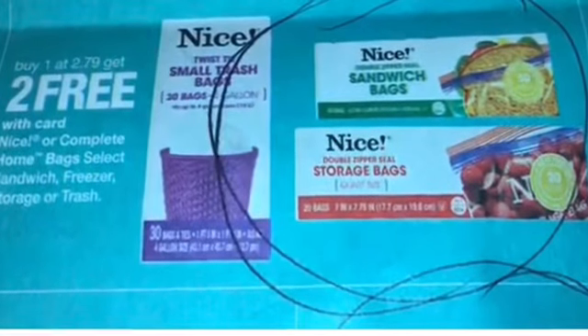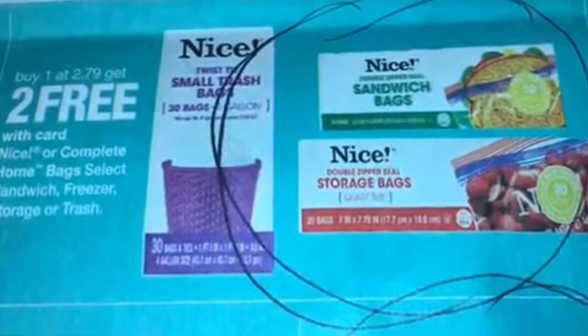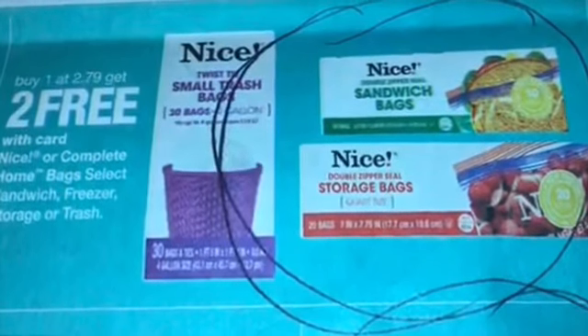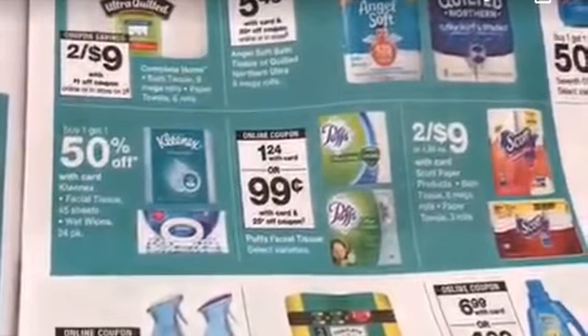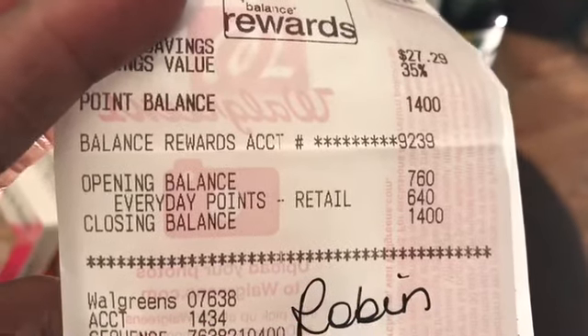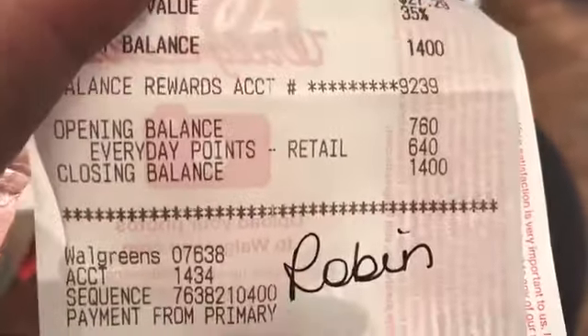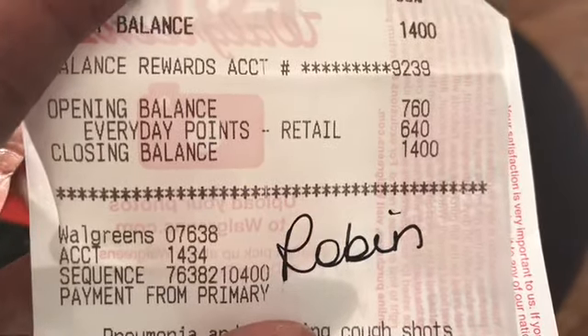I had circled in my newspaper some nice bags that were buy one, get two free — I love those bags — but they were completely out of them, so maybe I'll get them on the next trip. I was also hoping to get Puffs tissues for $0.99, but no go today. My rewards balance: I started out with 760 points and now I've got 1,400 points. My closing balance is $1.40.